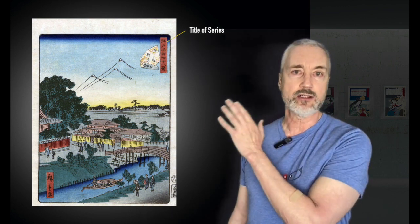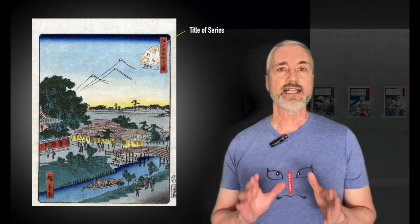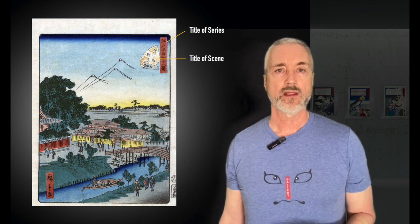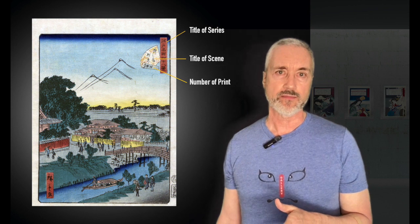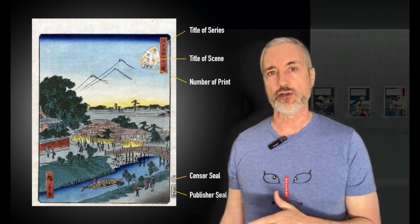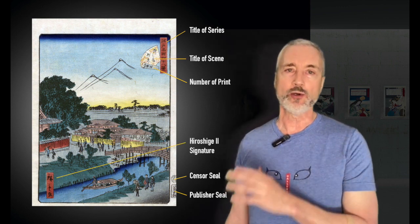Let's take a look at one of these prints. This is Mio Kendo Temple at Yanagishima. The title of the series, 48 Famous Views of Edo, is in the red rectangular block at the top right of the print. The title of the scene is in this fan-shaped scroll cartouche next to it. The number of each print is on the bottom rolled-up edge of the scroll. The sensor seal and publisher's marks are on the outside border, and Hiroshige II's signature is on the block lower on the page.